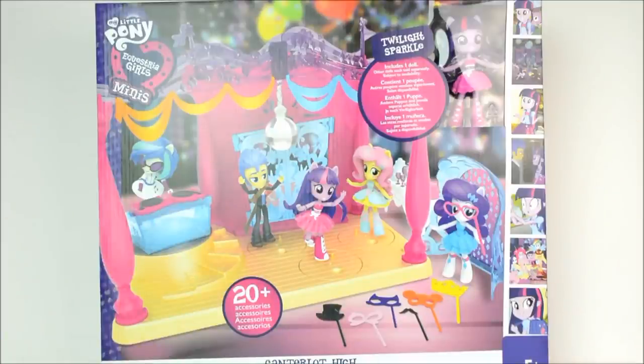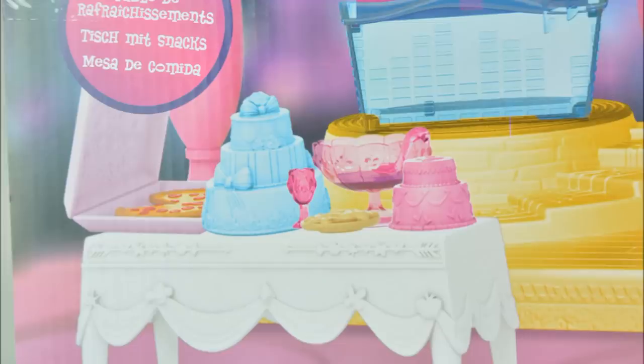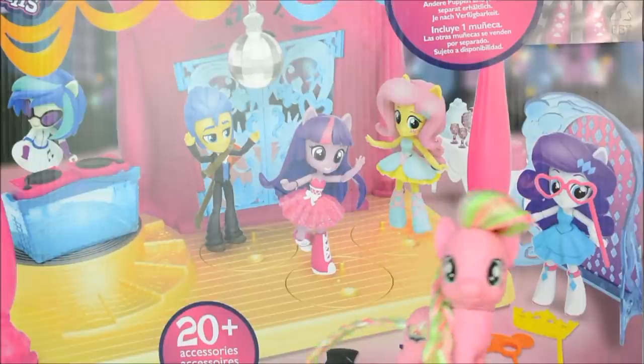Finally, I got this Equestria Girls Mini School Disco set. It comes with a pretty little Twilight doll and lots of different accessories. I can't wait to open it, so you can expect to see a review of this very soon.